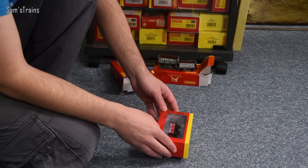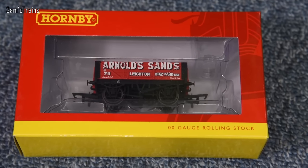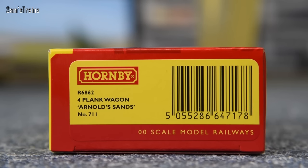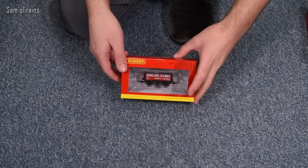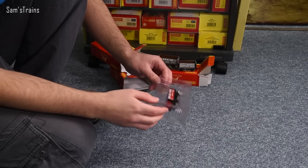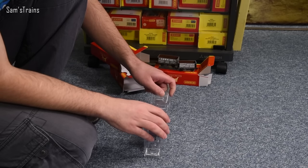Wagon number three is the Arnold Sands four-plank, product code R6862, number 711. I must have loads of these Arnold Sands wagons — probably ten or so — but none of them are modern like this one. I've no idea why Arnold Sands is such a popular subject, whether they were particularly numerous in real life. The packaging on all three has been consistent, which is good. This one is really beautiful — it's the classic-looking wagon, and I thought it would be quite nice to have a modern Arnold wagon to compare with the old ones at some point.